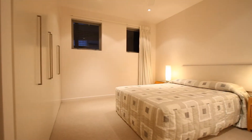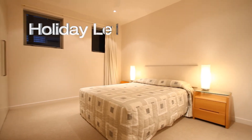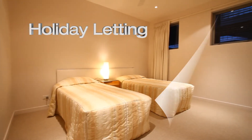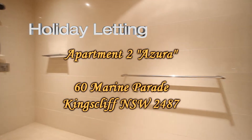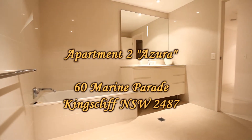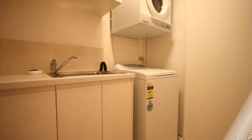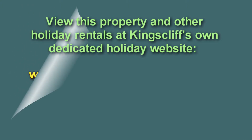The second and third bedrooms are both large with built-ins and ducted air conditioning. The main bathroom features a separate shower, bath, and vanity. There's also an internal laundry. That concludes our video presentation and apartment tour of Azura.